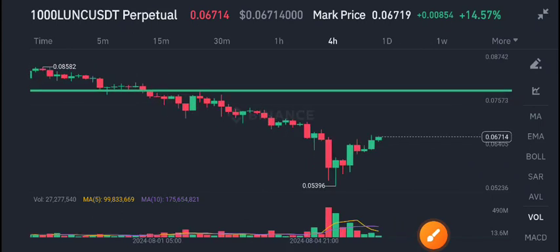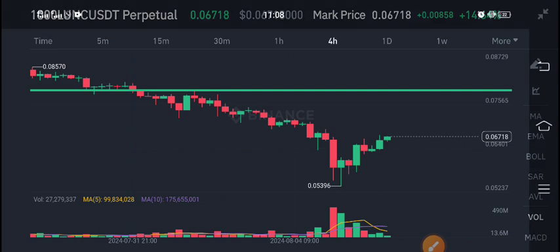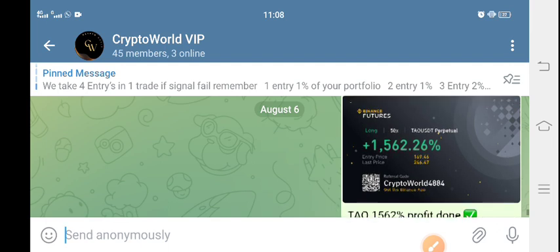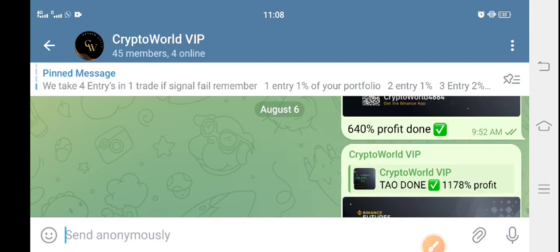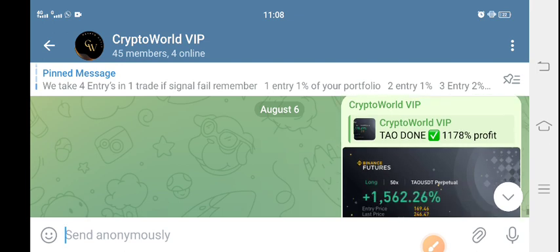Hello everybody, welcome to the latest update of Luna Terra Classic coin. First of all, I recommend you join my Telegram channel. Let me show you the profit — you can see this type of profit every day. We are printing many wins, so if you want to get free signals, join my Telegram channel. The link is in the description.